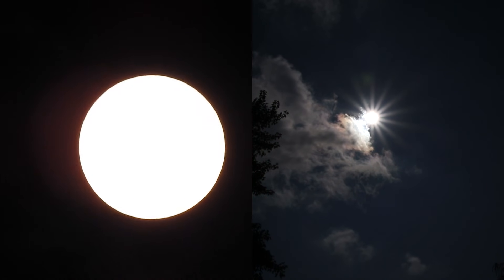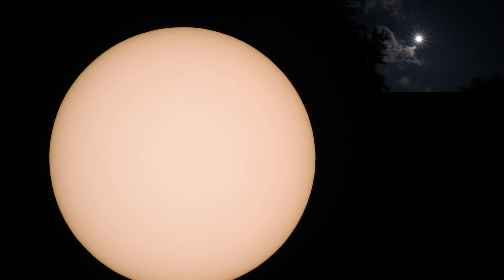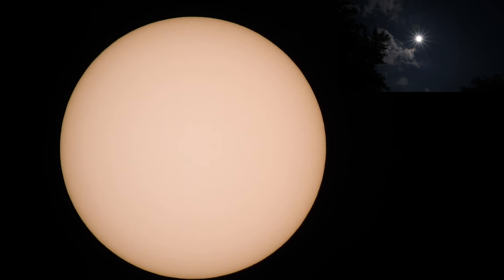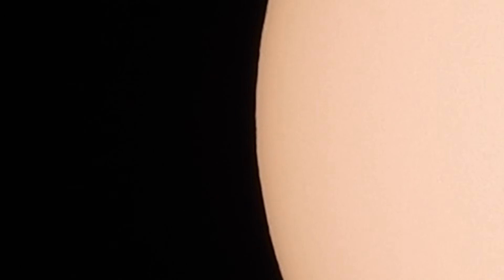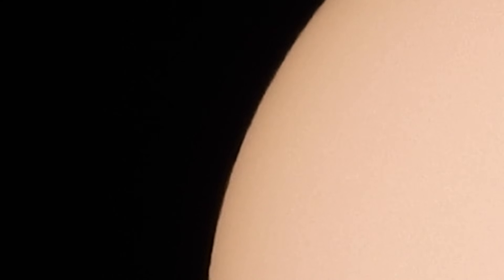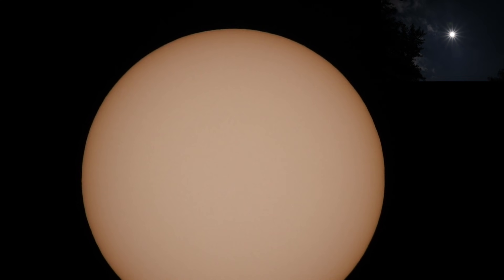All right, so there we are. I think they said there's an active region over on the left-hand side and I wanted to check for a possible sunspot. So far I'm not seeing anything, but then as usual I can't tell on this tiny monitor.